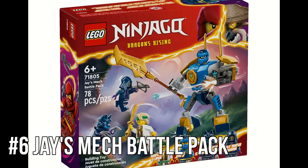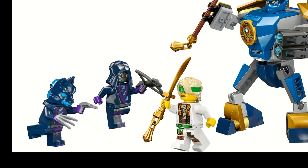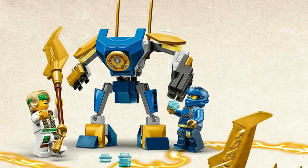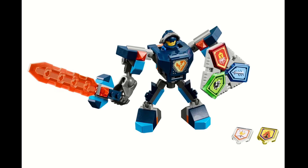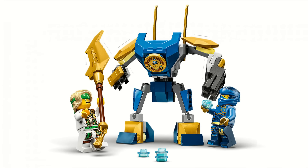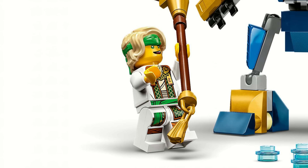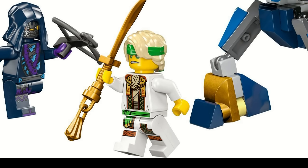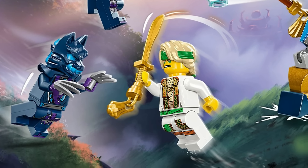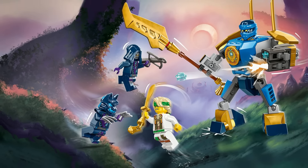Jay's Mech Battle Pack is honestly really good for the price. It's $11 but you get four minifigures and a mech, and while the mech build is nothing amazing it's not horrible by any means. It actually reminds me a lot of the Nexo Knights Battlesuit sets from about six years ago and I really liked those. The star of the show here is the minifigures — obviously the big deal is Master Lloyd, the first time we've ever gotten a Master Lloyd figure, so getting it in a cheap set is really nice and the story implications are obviously very big. The new Jay is also exclusive here, and then you have the Wolf Villains which while not exclusive are still cool. This is a set which I just think is a really good value.